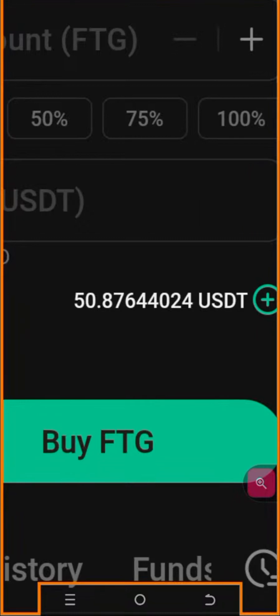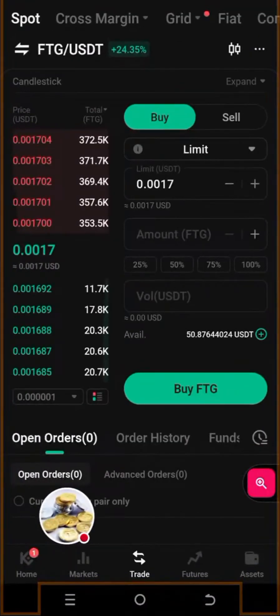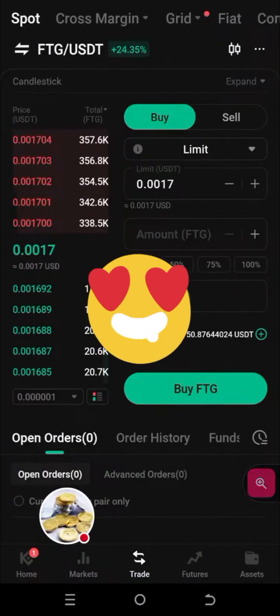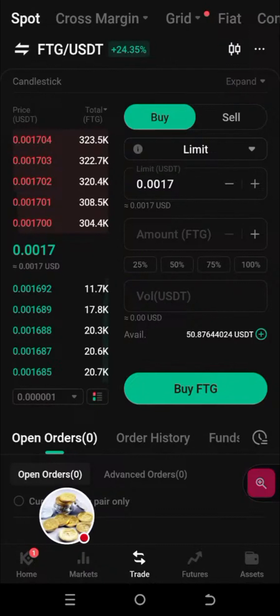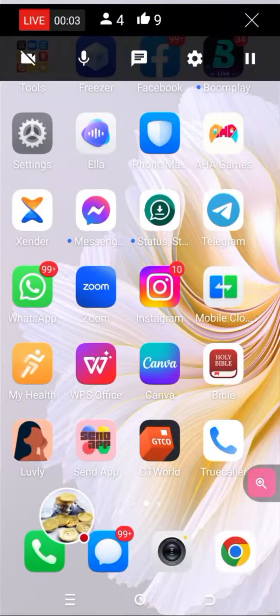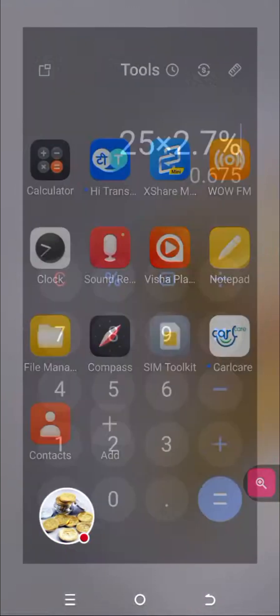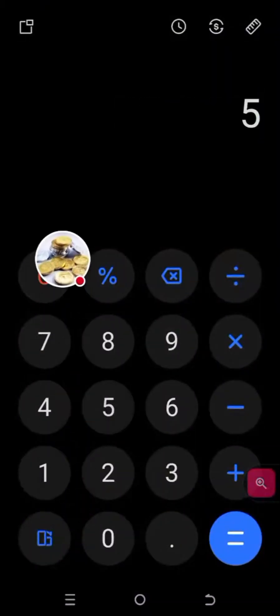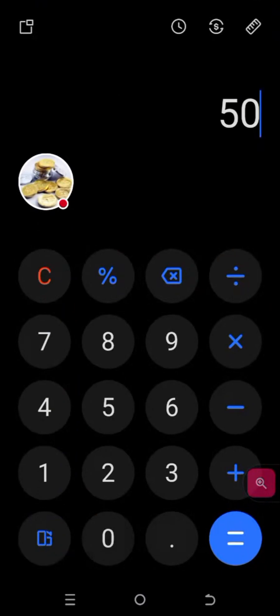Please give me a thumbs up. We made 87 cents over our $50. If you love this, say 'I love this' in the comments. Let's go and calculate it — we had $50 and then we did a trade.